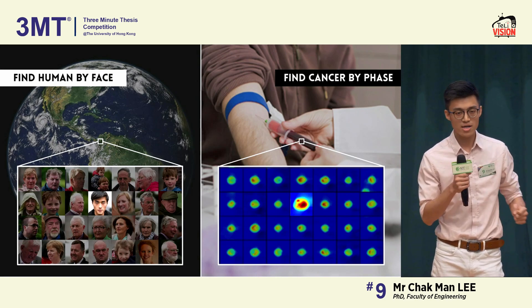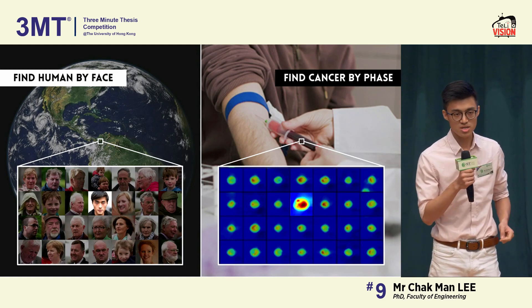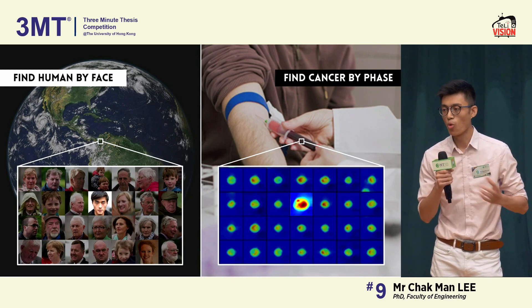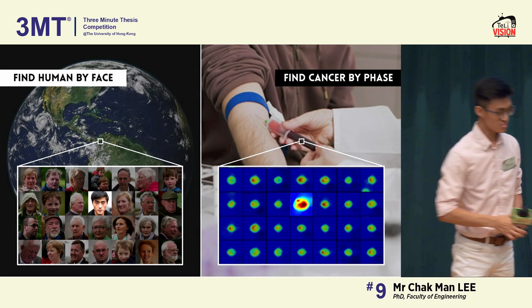A timely, accurate, and cost-effective cancer diagnosis is not far away from us now. With this face imaging, we can actually achieve it and open a new face for tomorrow's cancer diagnosis. Thank you.